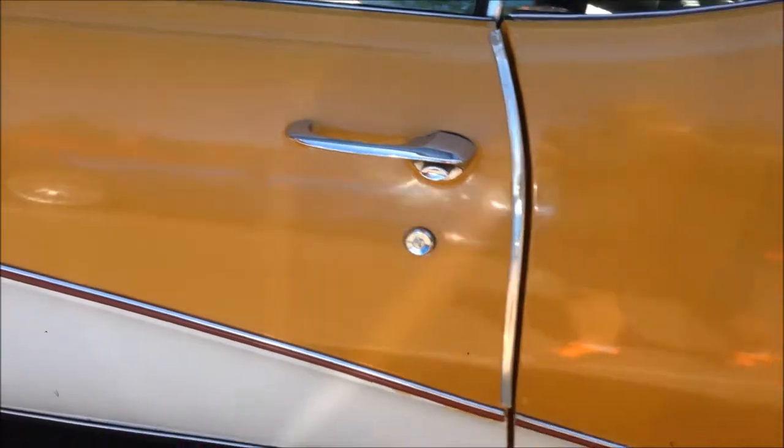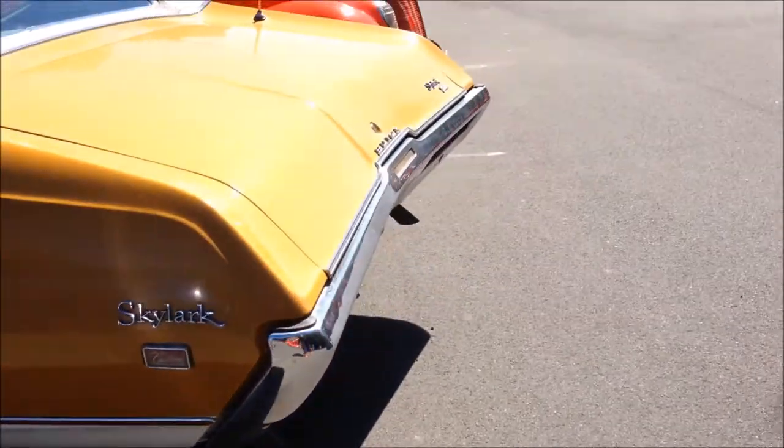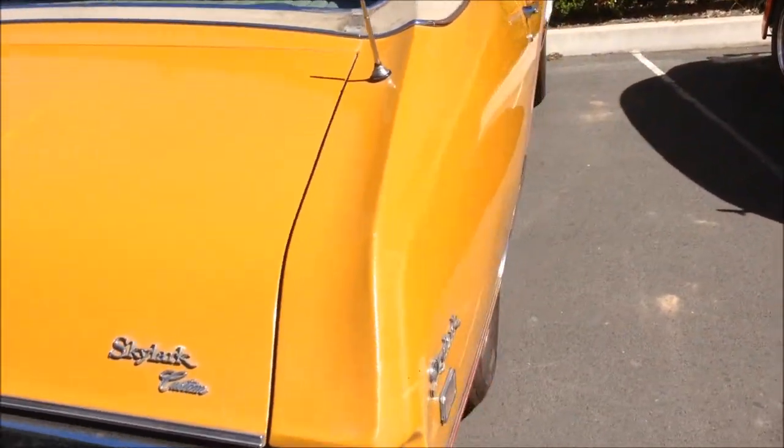Just a quaint one I saw. Something different — something you don't see here at all. I think it's the first one of these I've ever seen. It's right-hand drive.